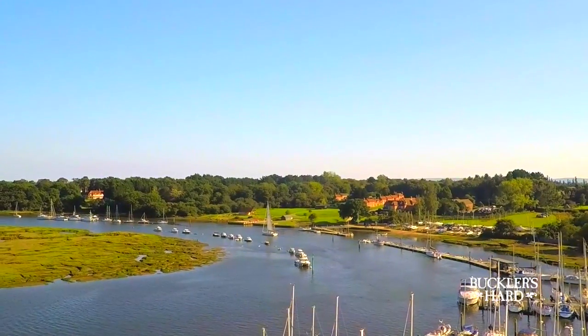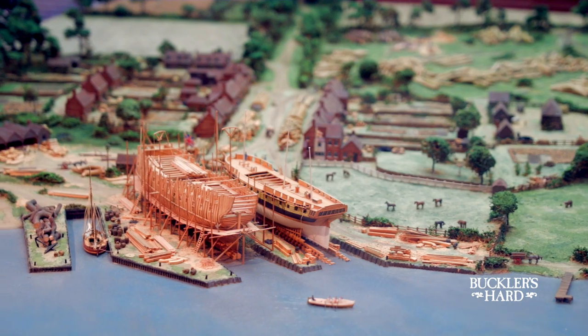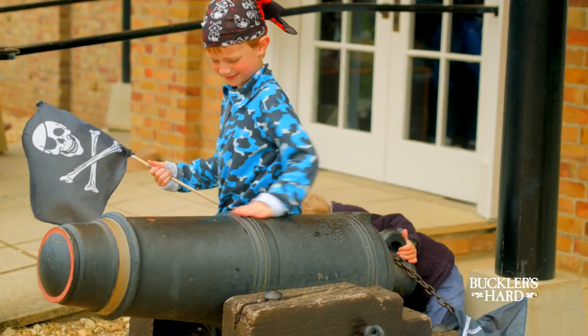Welcome to the beautiful village of Bucklers Hard on the banks of the Bewley River. Set in the heart of the New Forest, this unique village has played a crucial role in our history. Ships from Nelson's Navy were built just down there behind me on the high street, and it also played a vital part in the build-up to the D-Day landings in 1944. So whether you're a history fanatic or just out to learn something new, this is the perfect location for a great day out.